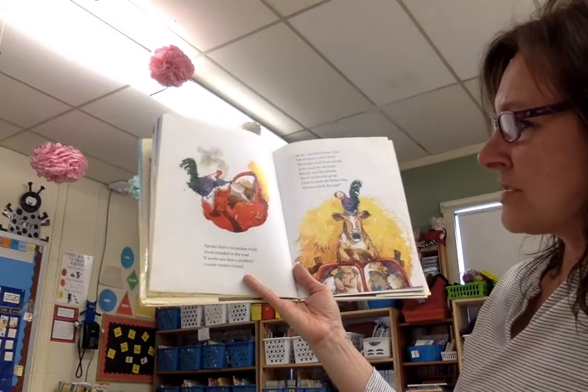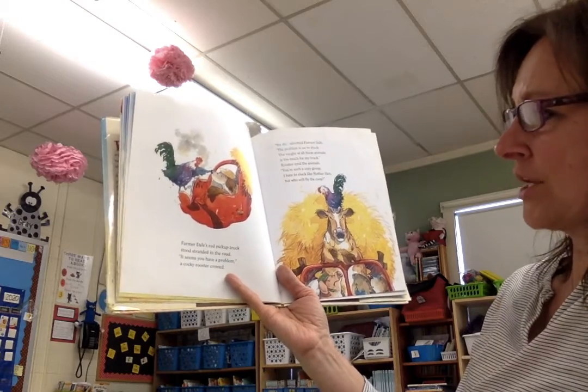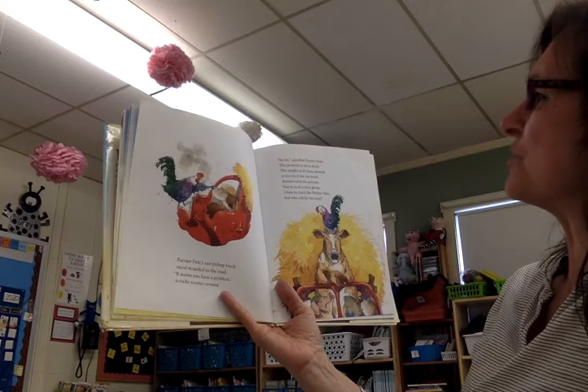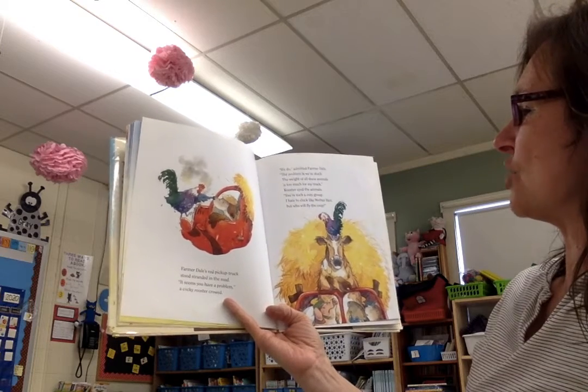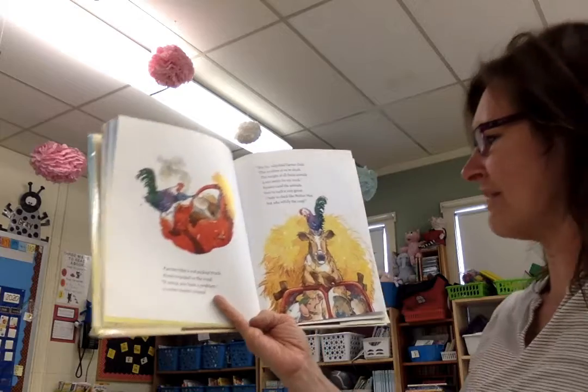Farmer Dale's Red Pickup Truck stood stranded in the road. It seems you have a problem, a cocky rooster crowed. We do, admitted Farmer Dale. The problem is we're stuck. The weight of all these animals is too much for my truck. Rooster eyed the animals: you're such a crazy group.